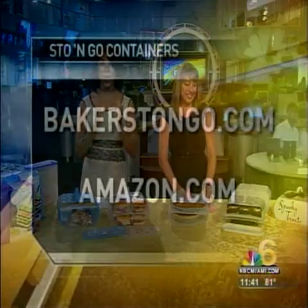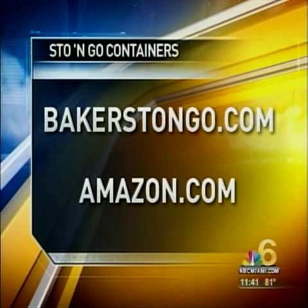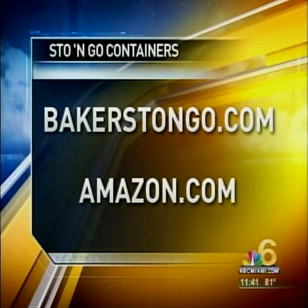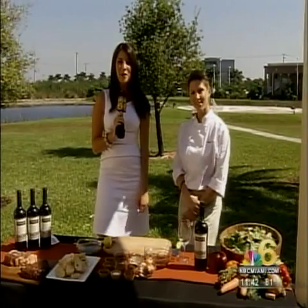To get your very own Baker Stow and Go storage containers, log on to bakerstowandgo.com or purchase them on Amazon.com. She's a local lady and this is great for the holidays, so please go out and get yourself one.